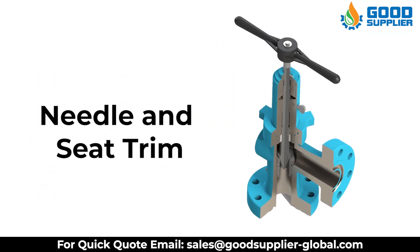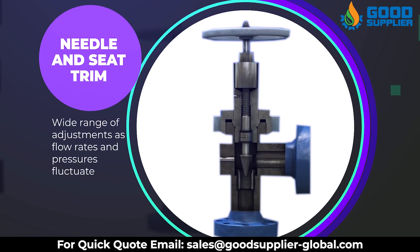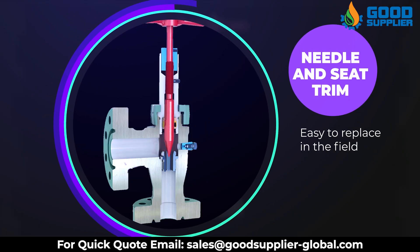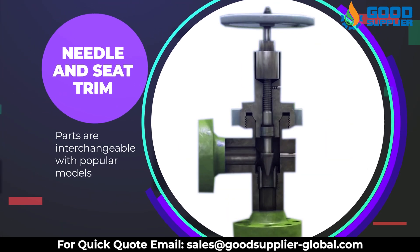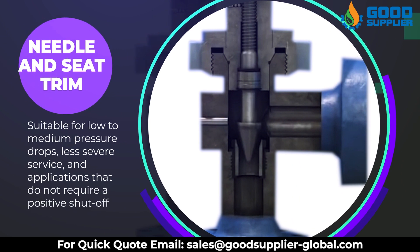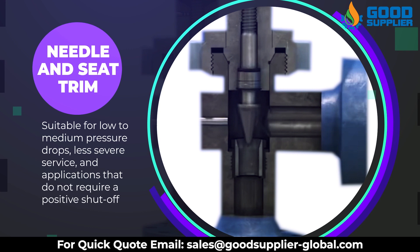Needle and seat trim provides a wide range of adjustments as flow rates and pressures fluctuate. Parts are easy to replace in the field and interchangeable with popular models. Suitable for low to medium pressure drops, less severe service, and applications that do not require a positive shutoff.